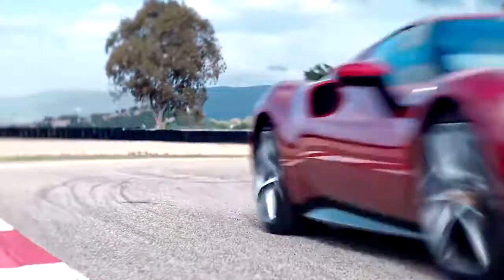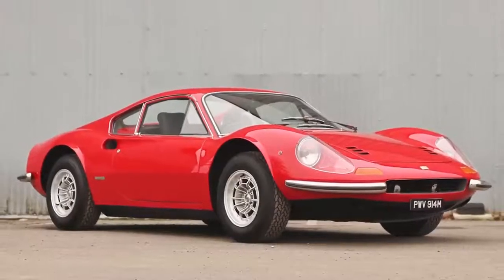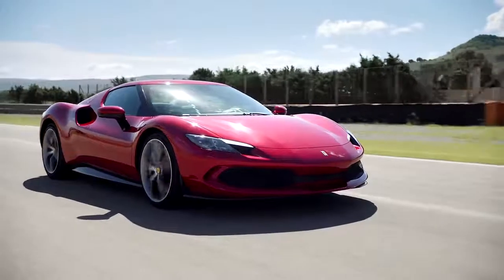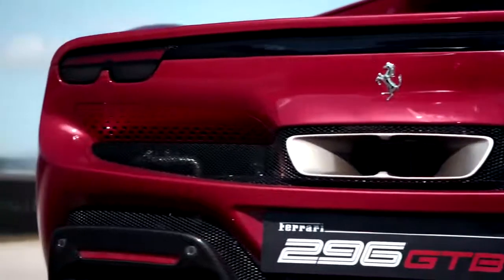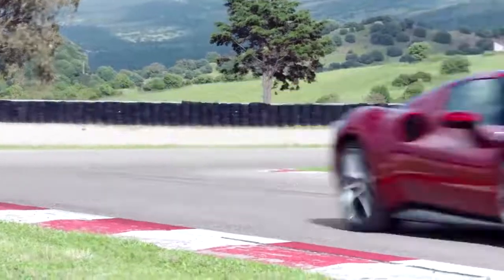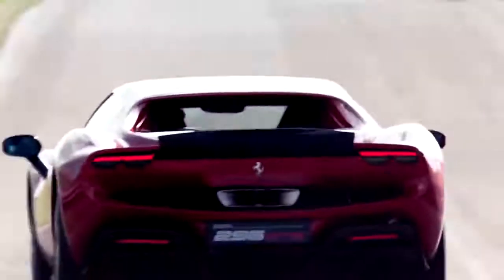This is the new Ferrari 296 GTB, the first V6-powered Ferrari since the Dino 246 GT went out of production in 1974. Not only that, but it's a plug-in hybrid as well. Almost seems like sacrilege, right? Well, you'll be happy to learn it's all for the sake of performance, and in this video I'm going to tell you everything you need to know about this new car.